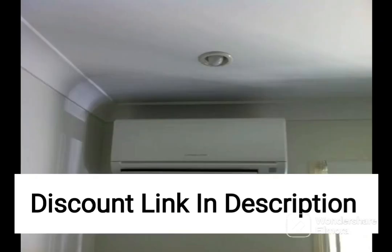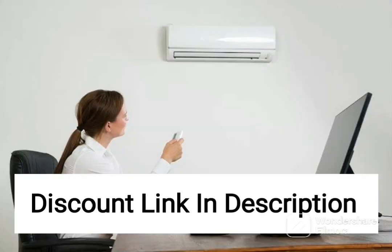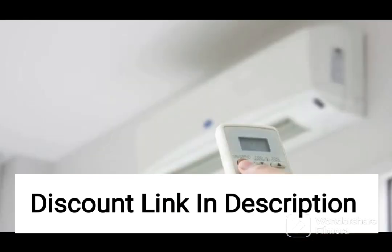The AC is designed to operate quietly, with a low noise level that ensures peace and quiet in your home. The white exterior of the unit blends seamlessly with any room decor, while the LED display panel adds a touch of sophistication. The AC also features a self-diagnosis function that automatically detects any issues and displays the error code on the LED panel.